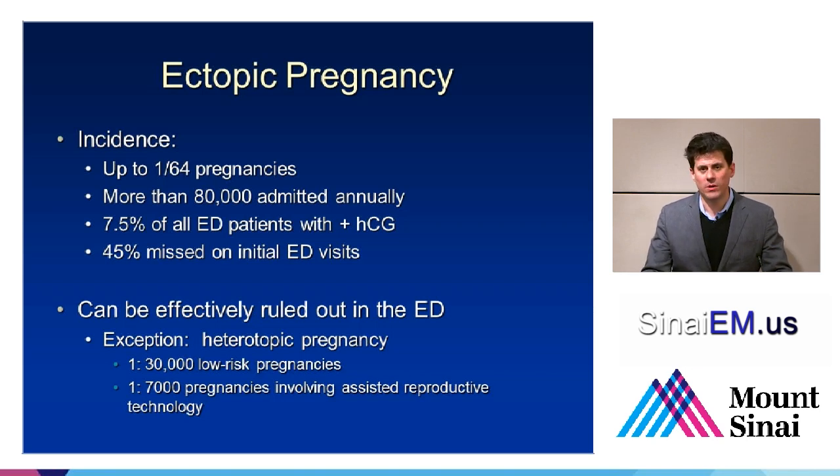People still worry about heterotopics, and it's pretty reasonable. We are going to be assisted in our evaluation of most assisted reproductive patients with obstetrics and gynecology — it's rare that a patient undergoing very expensive IVF therapy comes to the local emergency department without consulting their obstetrician. But it's helpful to know that in cases of heterotopic, it's probably worth a more careful assessment than just looking for intrauterine pregnancy.